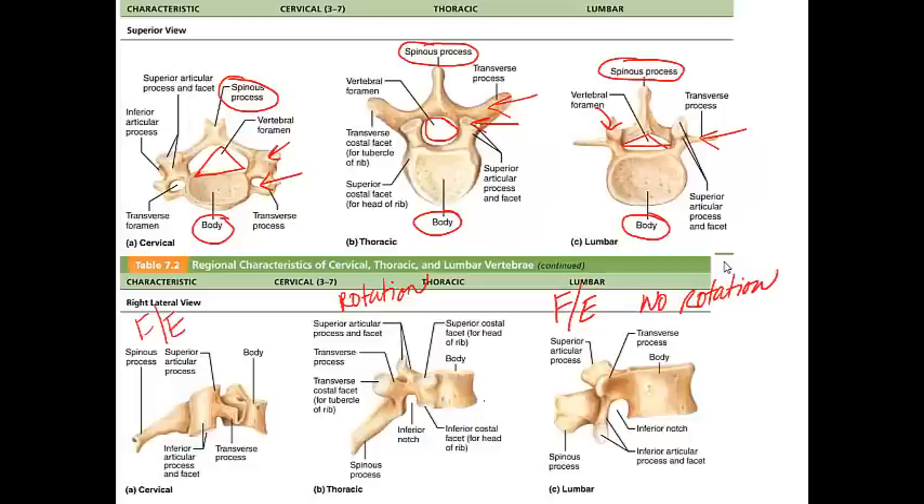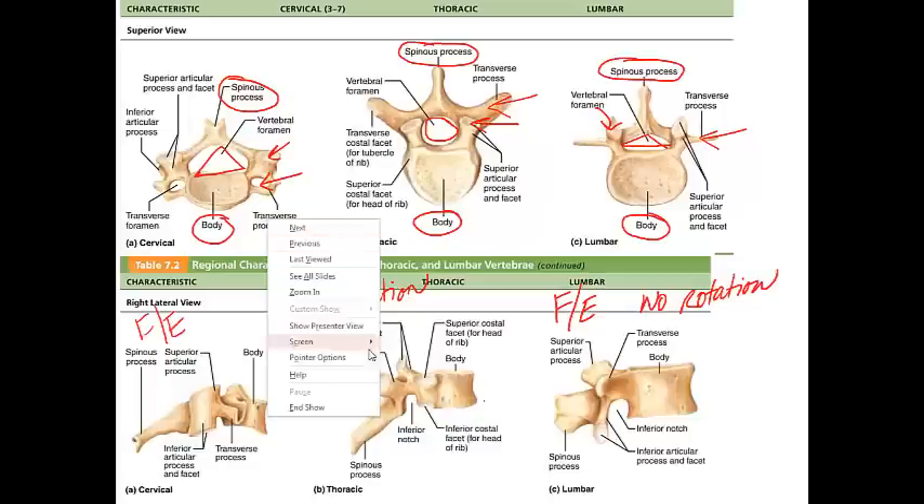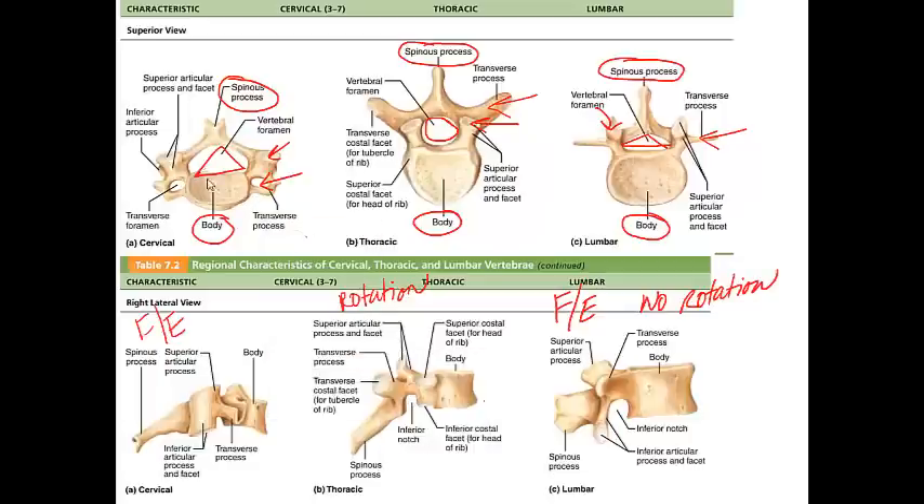Use this comparison table to study from. Know the articular processes and facets, spinous processes, vertebral foramen, transverse processes, and transverse foramen. You should be able to recognize these on diagrams for lecture exams and label them in lab, with specifics depending on your lab instructor.